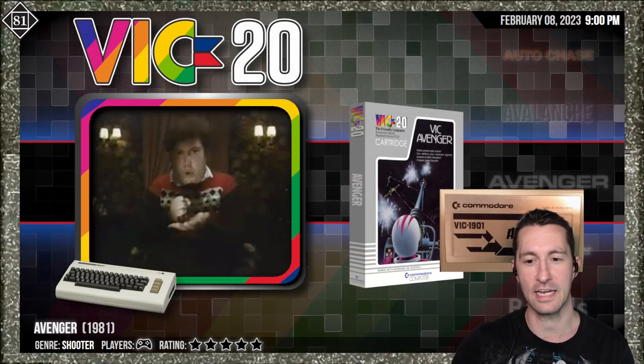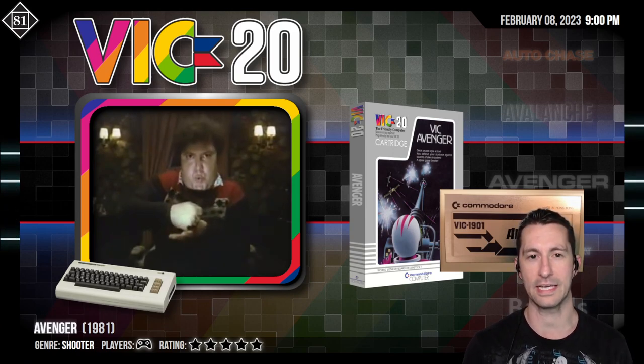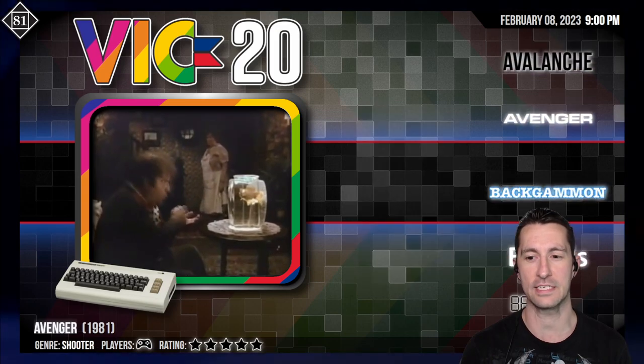Hey, it's Chronologically Gaming, the only channel that's perpetually retro because we're playing every video game in order of release. I'm a speedrunner — I just don't speedrun one game. I'm speedrunning the entire video game industry, so when I'm done, I'll have the world record for the first person to play every single video game. We're now playing all the releases in 1981, and we last played Avenger for the Commodore VIC-20.